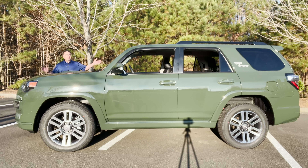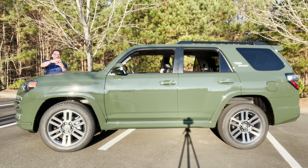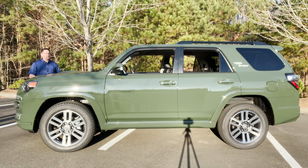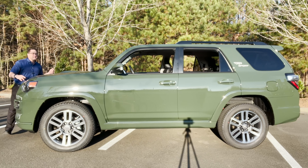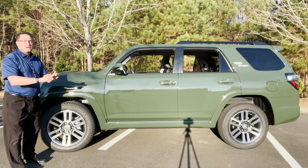Just look at this profile, this frame, this body-on-frame design. That means the body and the frame are bolted securely together. It can handle off-roading and on-roading. This is probably something you choose for more on-road performance, but you could take it on the trails if you wanted to. It just doesn't have the off-roading resources you might find in a TRD Off-Road or a TRD Pro.